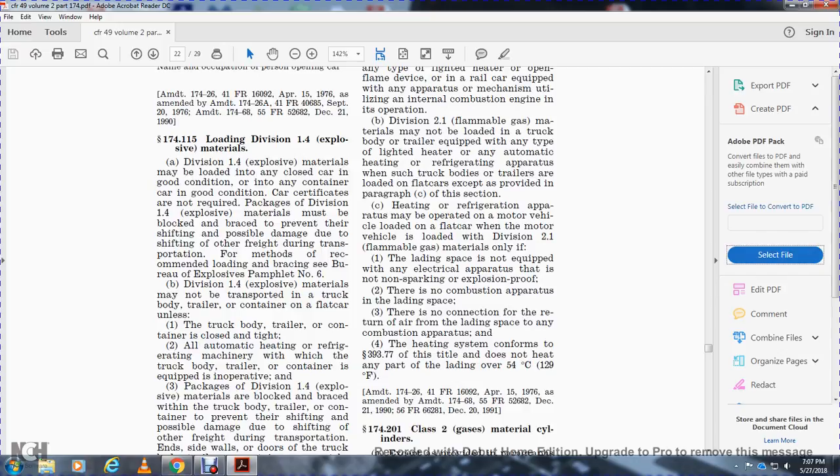Section 174.115 - Loading Division 1.4 explosive materials. Division 1.4 explosive materials may be loaded into any closed car in good condition or any container in good condition. Car certificates are not required. Packages of Division 1.4 explosives must be blocked or braced to prevent their shifting and possible damage due to shifting or other freight during transportation. For recommended loading, blocking, and bracing methods, see Bureau's explosive pamphlet number 6.